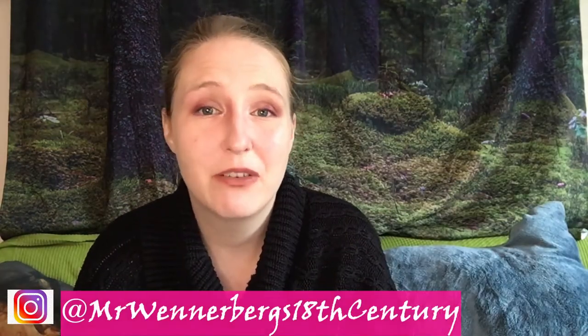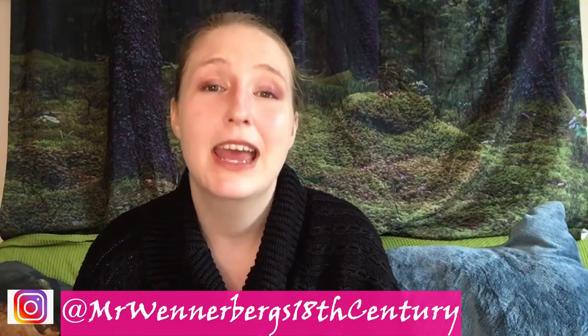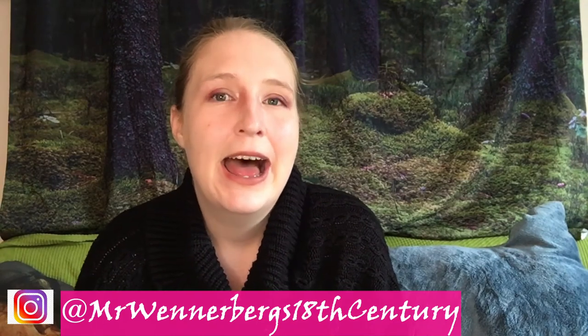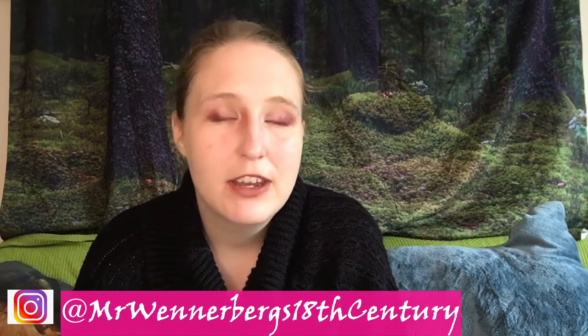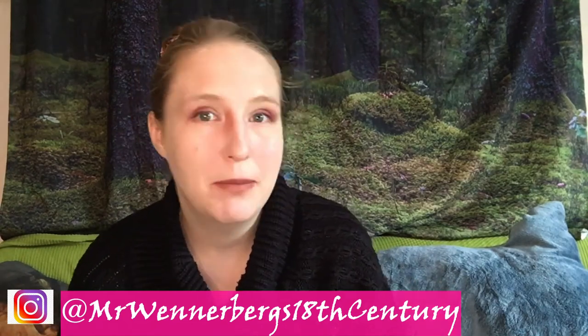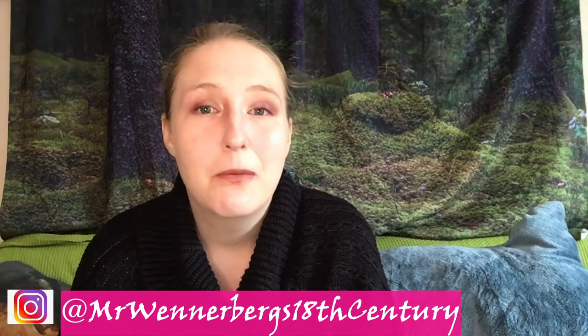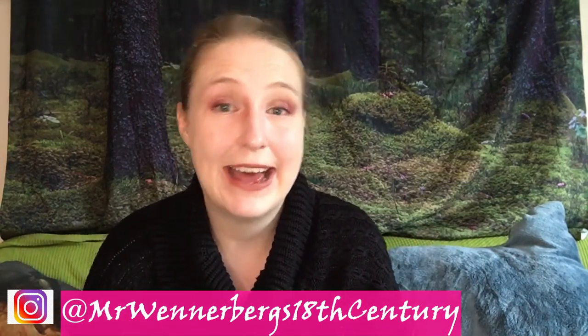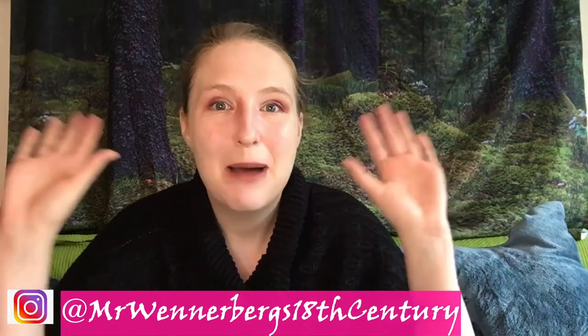Thank you so much for watching. I hope you enjoyed it. It means a lot to me that you took the time out of your busy day to stop by my channel today. If you liked the video, please consider leaving a thumbs up, subscribing, or sharing the video. Otherwise, take care, please stay safe, and I hope to see you soon again. Bye.